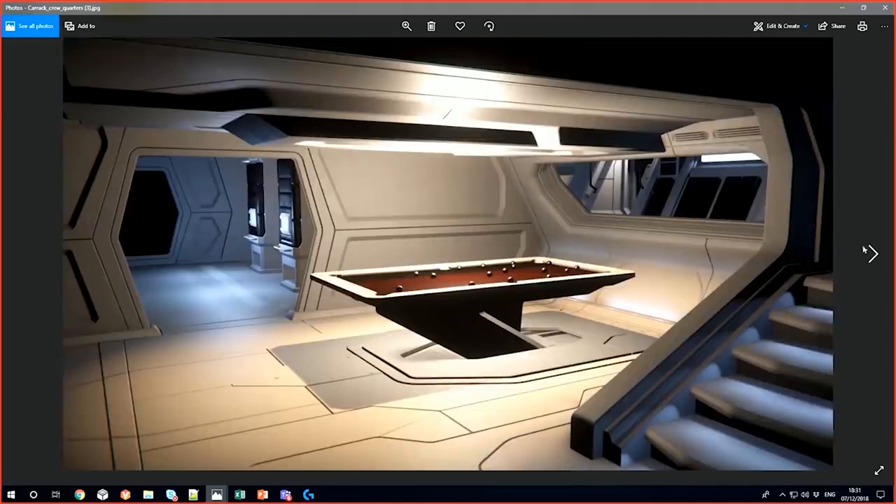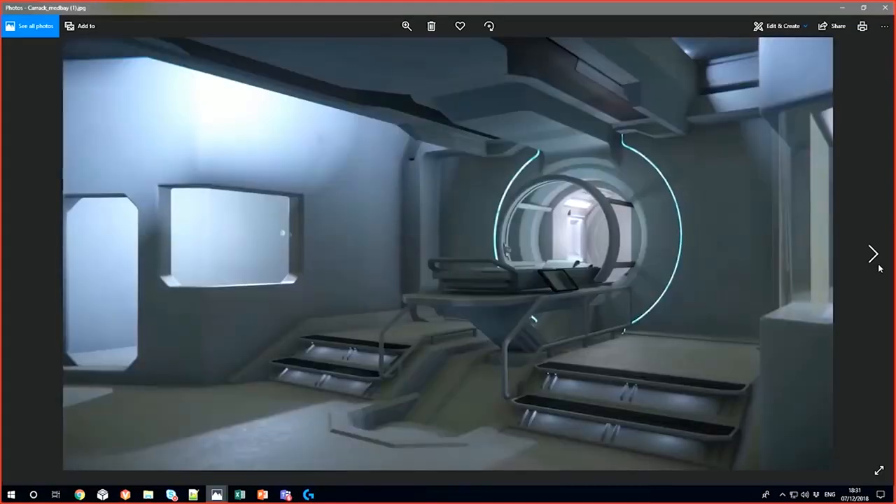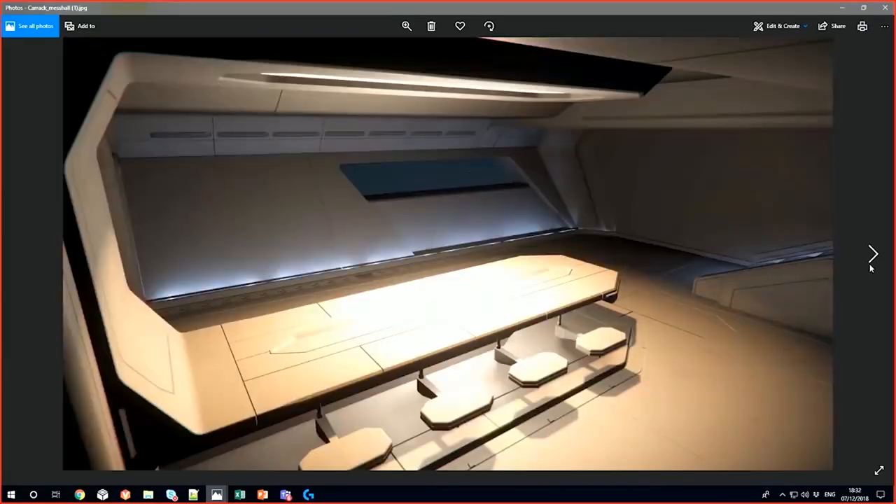Les quartiers d'équipage disposent d'une table de billard pour les moments de détente. Sur le pont supérieur, vous pouvez apercevoir la salle de stockage des drones. Le Karak possède également une infirmerie de qualité supérieure, parfaite pour les longs voyages, permettant de faire face aux incidents les plus courants. À l'opposé de la salle de billard se situe la cantine possédant un bel espace. Le petit vaisseau de poche devrait rentrer en production l'année prochaine. Le Merlin que vous avez pu voir ne sert qu'à tester la taille du hangar, et le véhicule terrestre dédié sera un Ursa Rover.